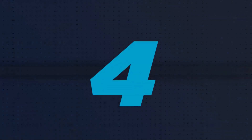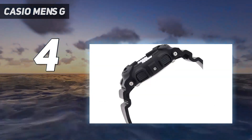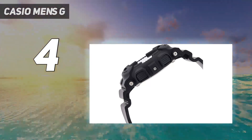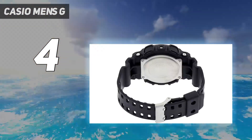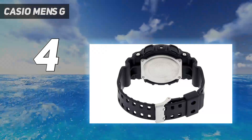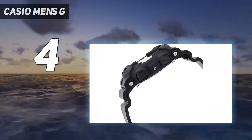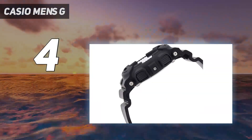Coming in at number 4: the Casio G-Shock GA100, one of the best-selling analog G-Shock watch models, mostly because of its minimalist industrial design, large case, and affordable price. The design is inspired by an airplane's instrument panel, with its high-contrast hands and anti-magnetic case construction. It's just cool.